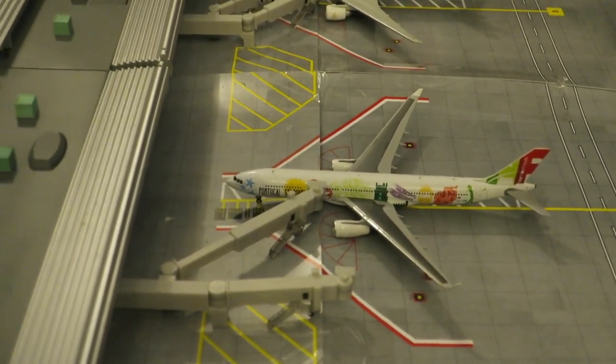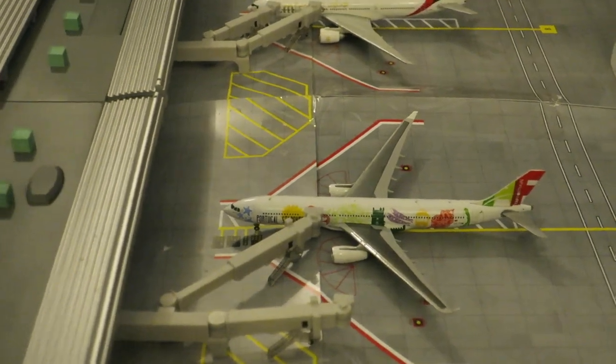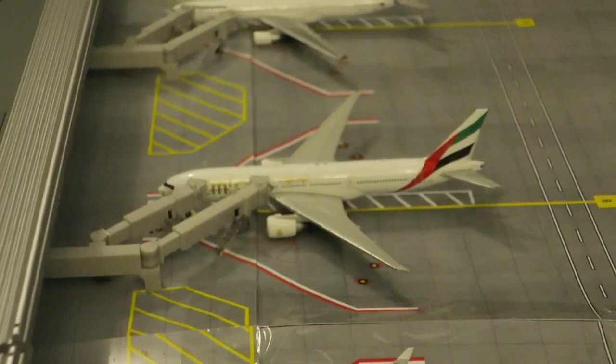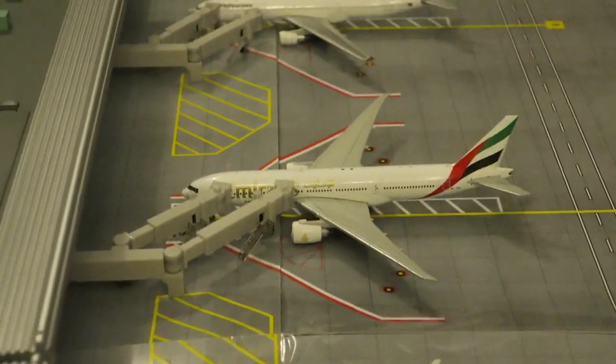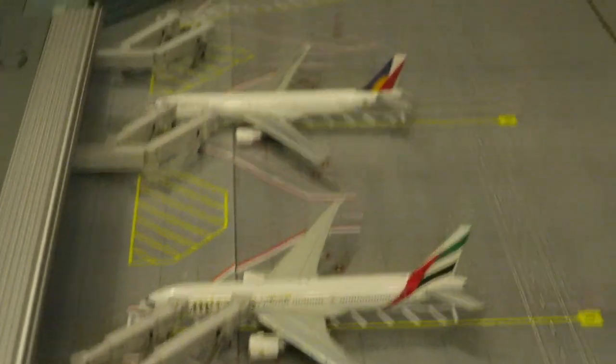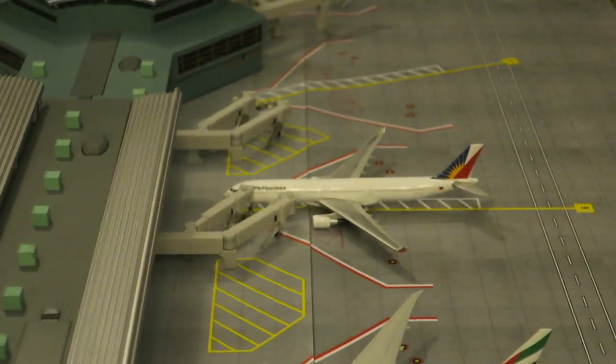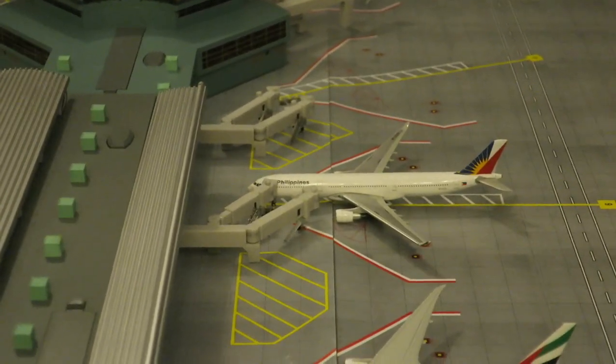Right there we have a TAP Airbus A330-300 in a Portugal Stopover livery, arrived from Lisbon and will depart back to Lisbon. Right there we have an Emirates Boeing 777-200LR arrived from Dubai and will depart back to Dubai. And back there we have a Philippine Airlines Airbus A330-300 arrived from Cebu and will depart back to Cebu.